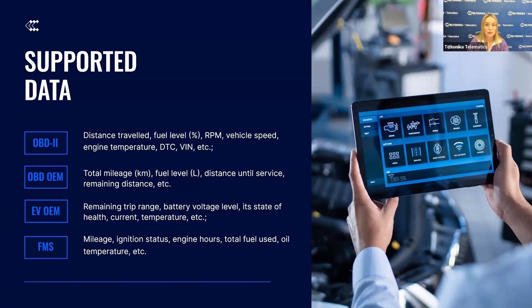For heavy duty vehicles like trucks and buses, we have expanded our FMS data reading abilities, which now provide critical insights such as mileage, ignition status, engine hours, total fuel used, and oil temperature. This new FMS integration is particularly useful for large logistics companies, public transportation fleets, and any businesses relying on heavy vehicles.